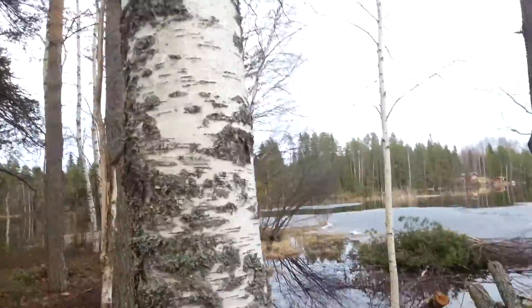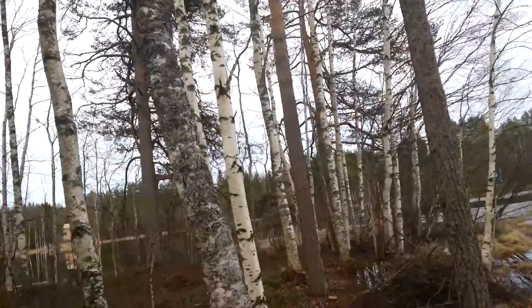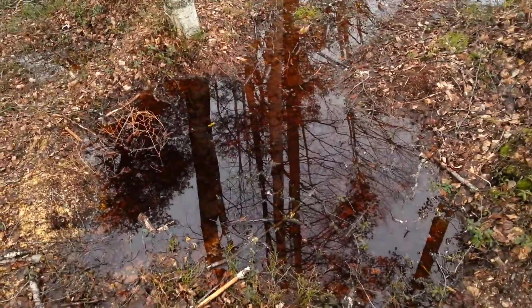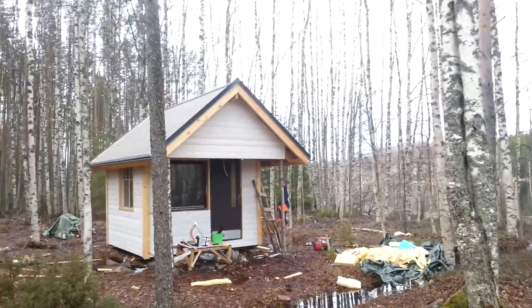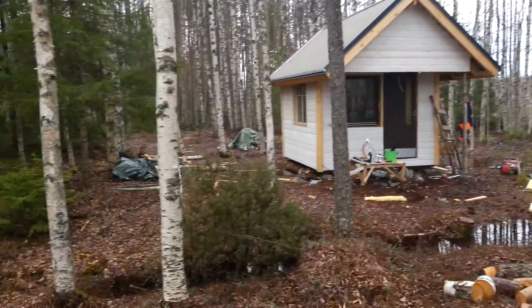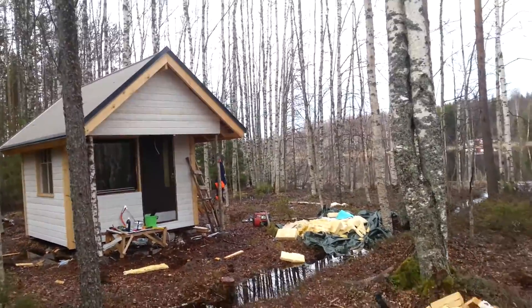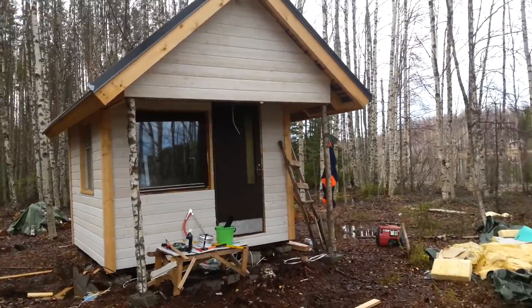I forgot my better shoes and some of my tools I was supposed to bring here. Look at this — the water is here and my cabin is here, and it's also wet. There's like a ditch here and the ground is just barely above the water level.